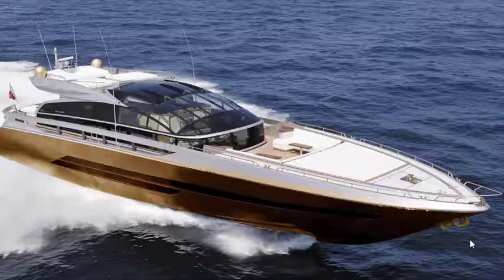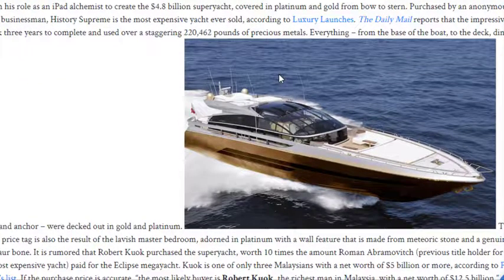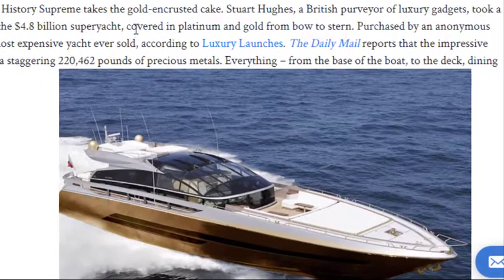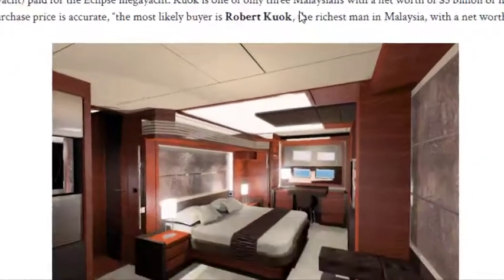As always, there will be a little bit of jelly at the end, which is something I enjoyed outside of the markets. This is the History Supreme yacht, and it recently sold for 4.8 billion dollars — billion with a B. The reason it's so expensive is the entire thing is covered in platinum and gold from bow to stern, including the base of the boat, the deck, the dining area, the rails, and the anchor.